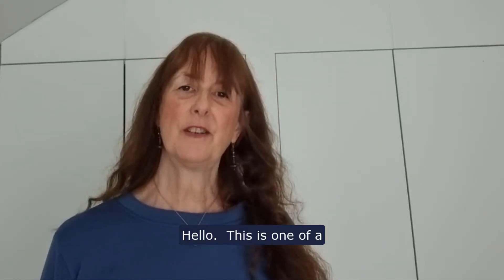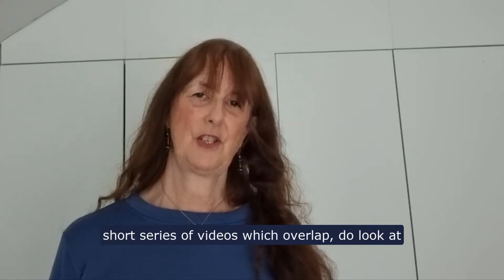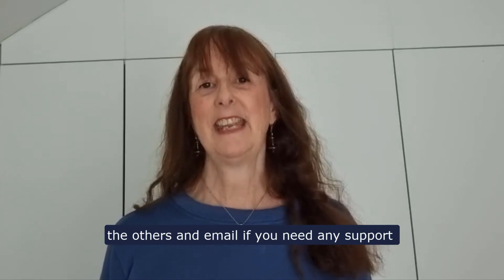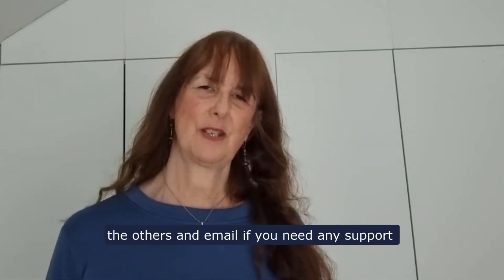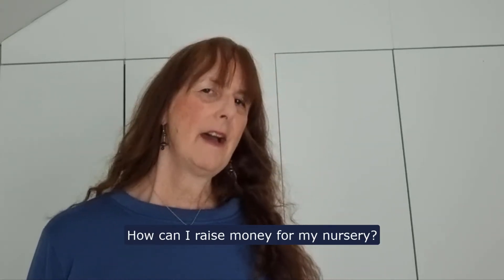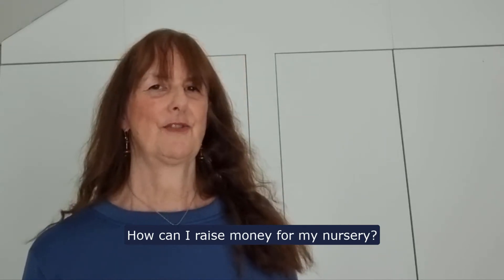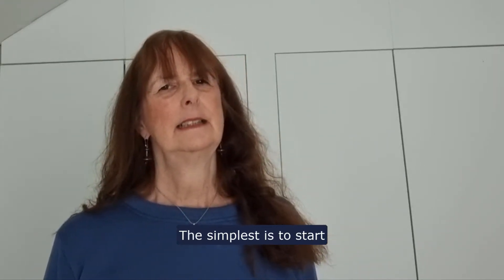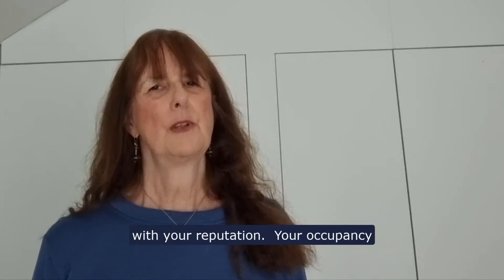Hello, this is one of a short series of videos which overlap — do look at the others and email if you need any support. How can I raise money for my nursery? The simplest is to start with your reputation.